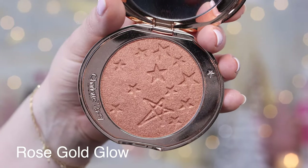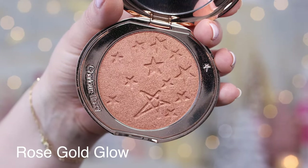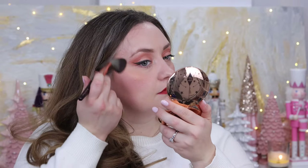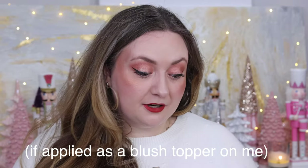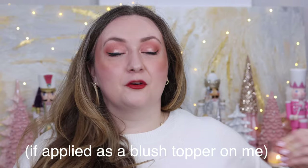The last shade I have to share is Rose Gold Glow. This isn't a shade I would leave the house in — it's quite pigmented — and I think it would be a lot prettier on deeper complexions. But it does work; it warms up the face. I feel like this could be more of a blush topper for me rather than a true highlighter. It has the glow, it's really pretty, but the fairer shades definitely flatter my complexion more.